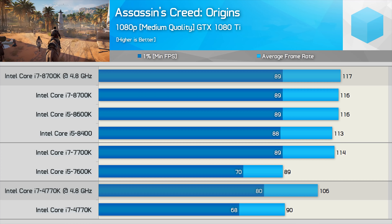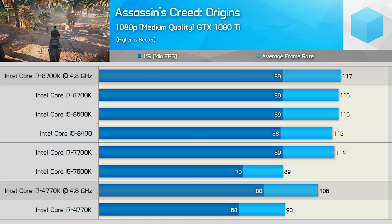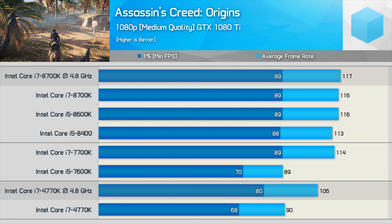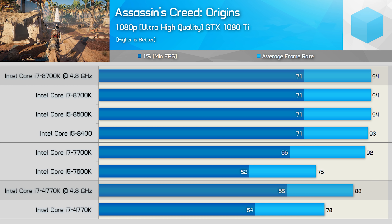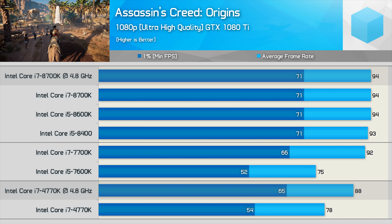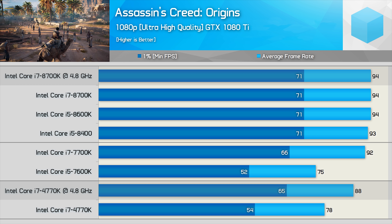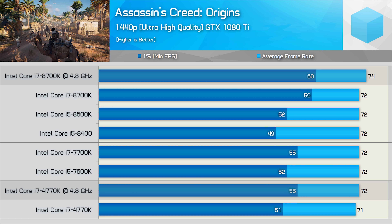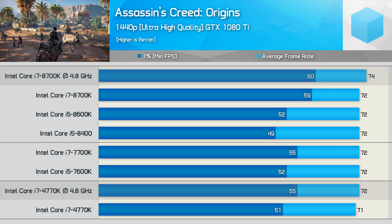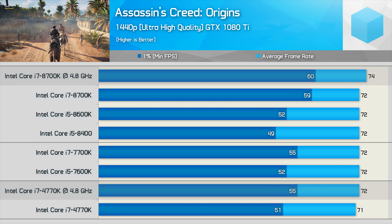Next up is Assassin's Creed Origins. At 1080p medium quality, there's not much in it — overclocking the 8700K didn't boost performance, and it was just 10% faster than the 4770K. The margin is reduced to 7% using the ultra-high quality preset. At 1440p, the 8700K was just 2fps faster on average, though 9% faster for the 1% low result. Still not a great deal in it, even with a GTX 1080 Ti.